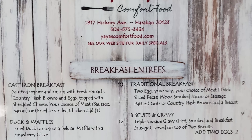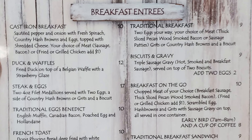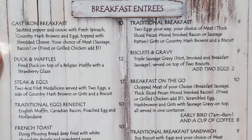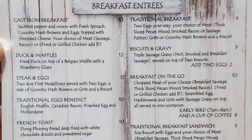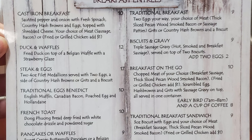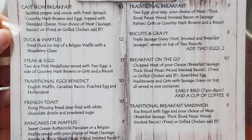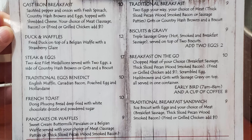Let's take a look at the breakfast menu now. For entrees, they have the cast iron breakfast with sautéed pepper and onion with fresh spinach, country hash browns and eggs topped with shredded cheese, and your choice of meat: sausage, bacon, or fried or grilled chicken. Also available: duck and waffles, steak and eggs, traditional eggs benedict, french toast, pancakes or waffles, traditional breakfast with two eggs your way and your choice of meat — thick sliced pecan wood smoked bacon or sausage patties — with grits or country hash browns and a biscuit.